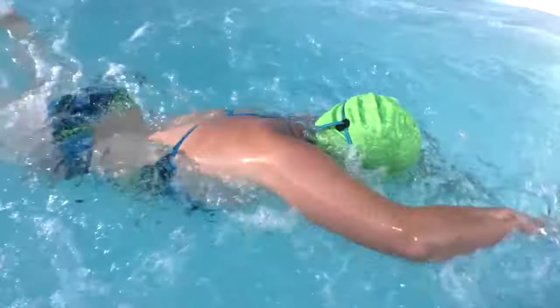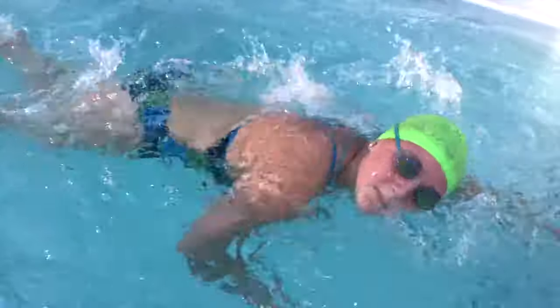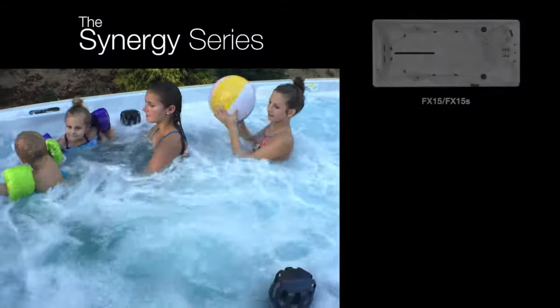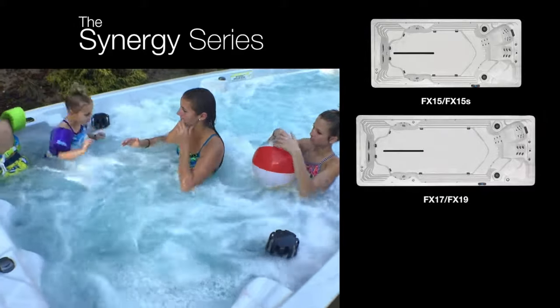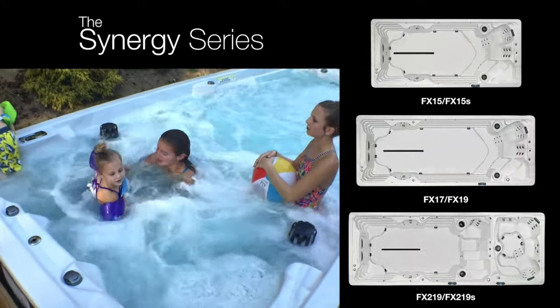The Synergy Series FX swim spas offers a comprehensive lineup of six models creating an inviting backyard oasis. Each model is powered by a duo of industry-leading Elite Pro jets for effective aquatic exercise and wellness.